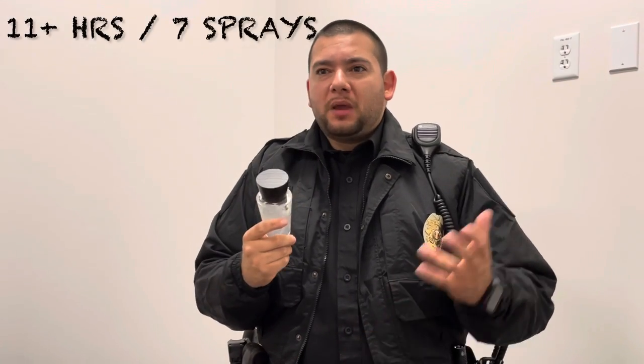This will last you about 11 hours and maybe 12 on 7 sprays. I do 7 sprays because I like smelling good all day.